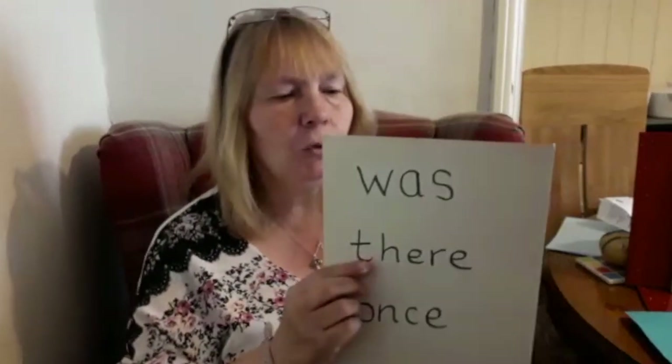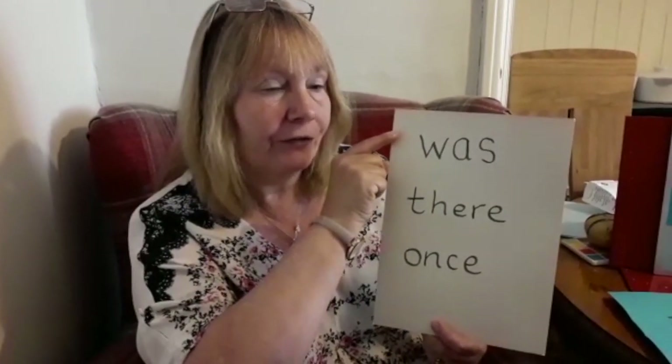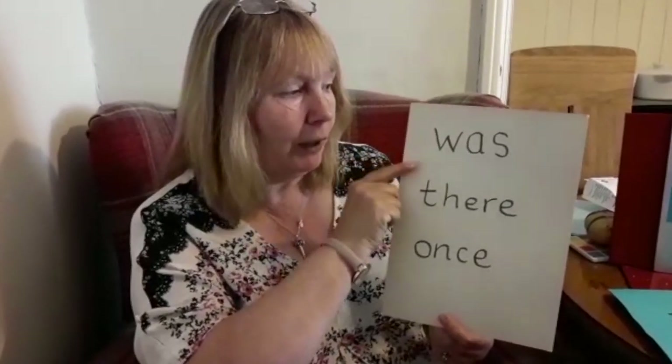Our new words are: was, there, once. You might remember that we tried 'was' in class, and that's the first one we're going to look at today.